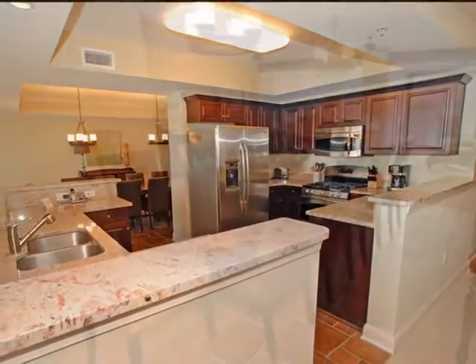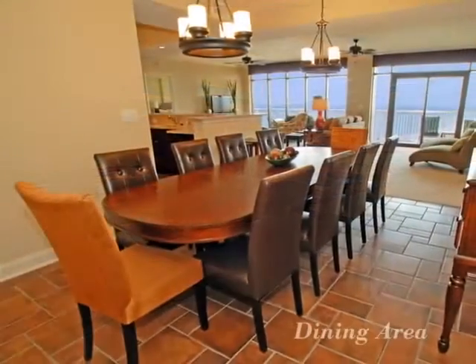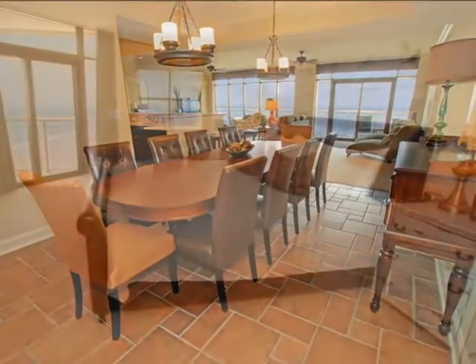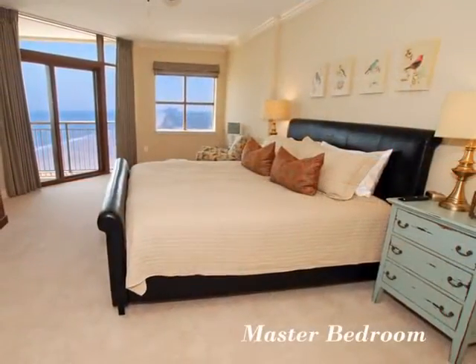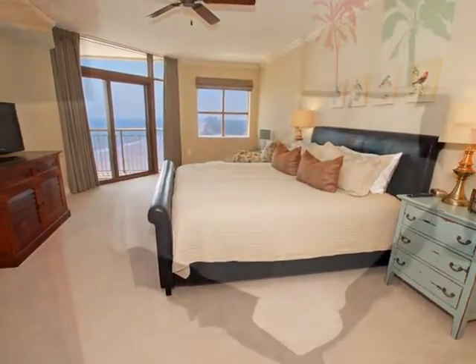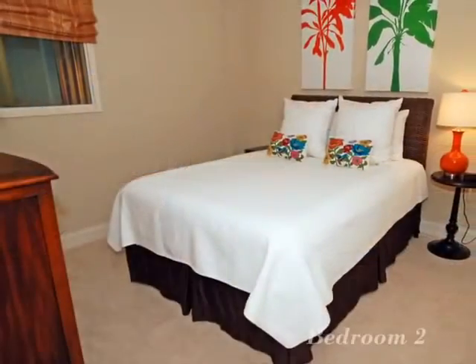There is ample room for guests to dine comfortably. Settle in and take in the beautiful ocean views from this master bedroom with its own private bath.